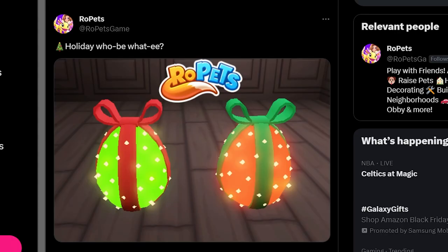I'm bringing us over to Twitter. Ropets tweeted some leaks of the Petmas egg, so these are going to be the eggs that we can open and buy. I'm assuming with the holiday event currency — I don't know exactly what those are going to be this year — but look how adorable these eggs are. They are neon, wrapped in ribbon, and have Christmas lights over them. There are two eggs this time, so I wonder if one is going to be more epic than the other, or if it's just random which one you get.